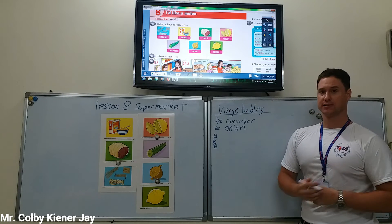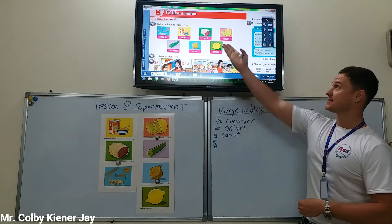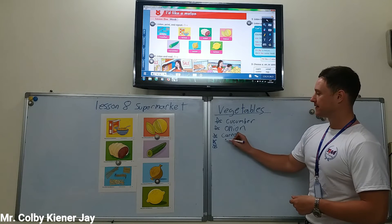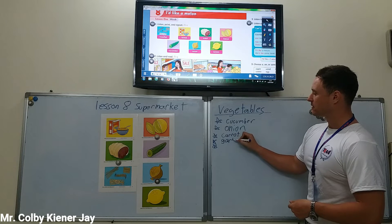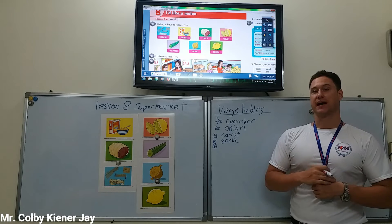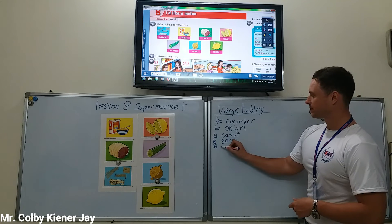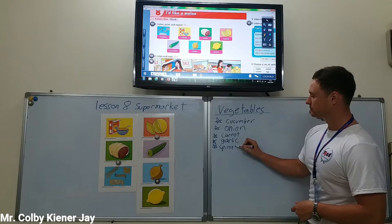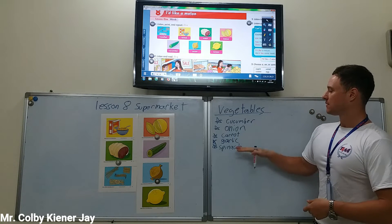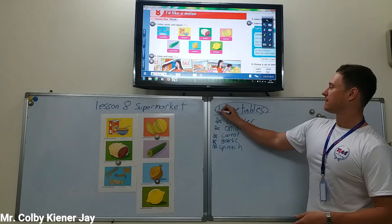How about a carrot? At the supermarket, we can buy carrots. What else? Garlic. At the supermarket, we can buy garlic. Garlic, onion, and cucumber are all vegetables. Now, what else can we buy at the supermarket? How about spinach? At the supermarket, we can buy spinach. Spinach, garlic, carrot, onion, and cucumber are all vegetables.